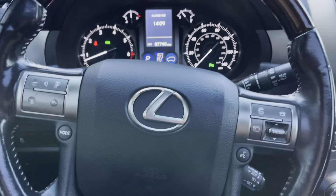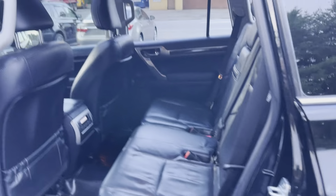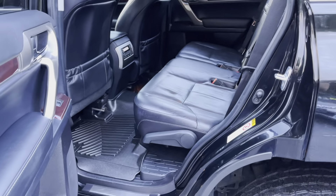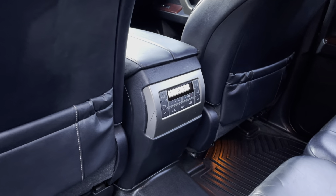Steering wheel controls, exact mileage 87,740, and headlight washers as well. It's a seven-passenger vehicle with heated seats in the rear, climb control for the rear, and third-row seats.